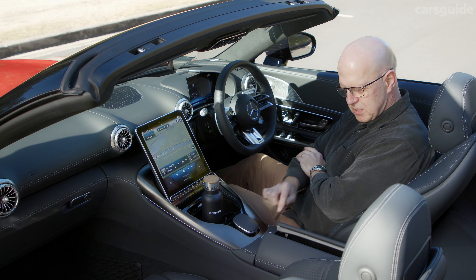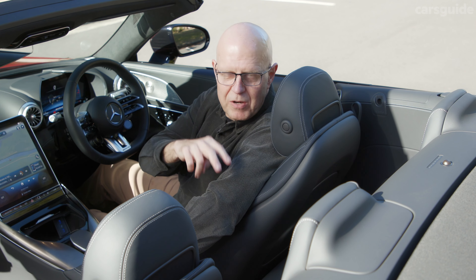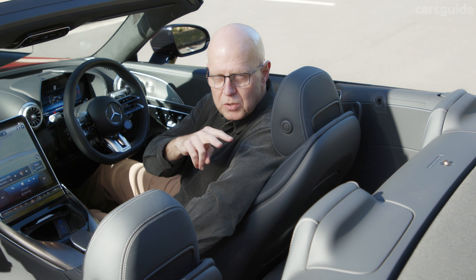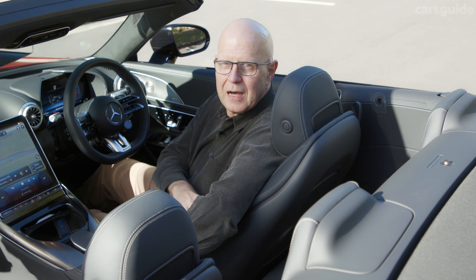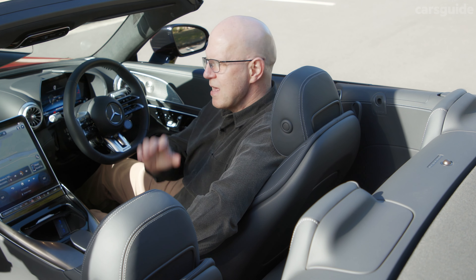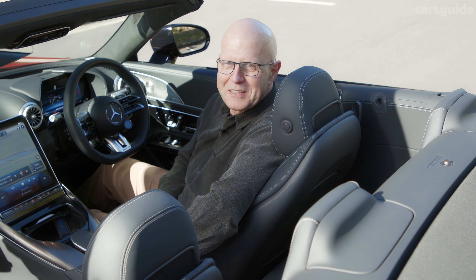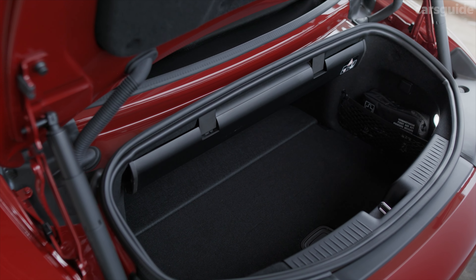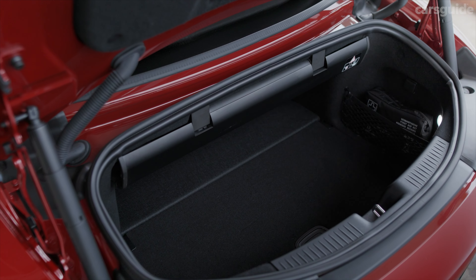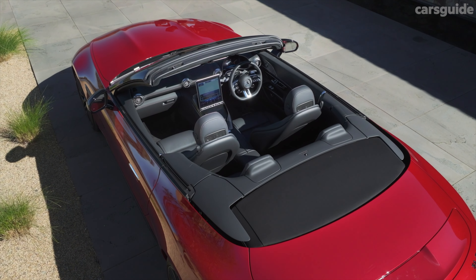The rear seats are very tight and very much for occasional use, but talk to any Porsche 911 Carrera driver and they'll tell you how handy they can be. There are in fact ISOFIX mounting points on the two rear seats and the front passenger seat, so you can fix a child seat or baby capsule when you need to. There's nothing in terms of cup holders back there — you're on your own. Boot volume is 240 litres with the roof up and 213 litres with it folded. There's a 12-volt socket back there, but the spare is a repair inflator kit only.